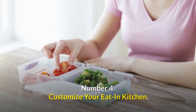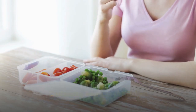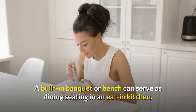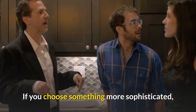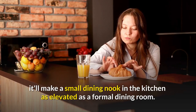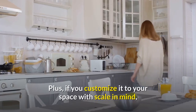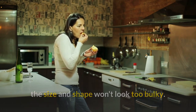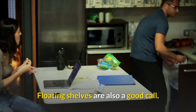Number four: customize your eat-in kitchen. A built-in banquet bench can serve as dining seating in an eat-in kitchen. If you choose something more sophisticated, it'll make a small dining nook in the kitchen as elevated as a formal dining room. Plus, if you customize it to your space with scale in mind, the size and shape won't look too bulky. Floating shelves are also a good call.